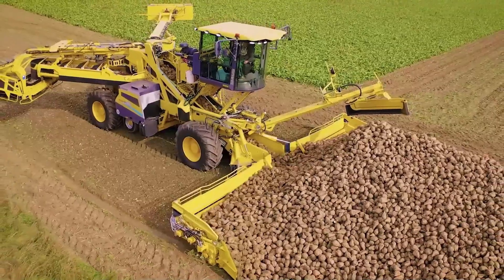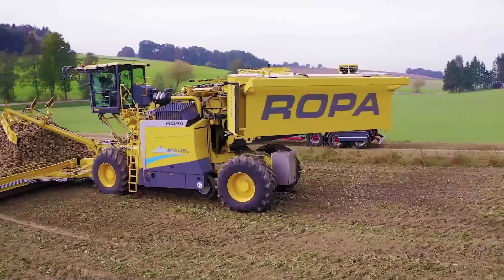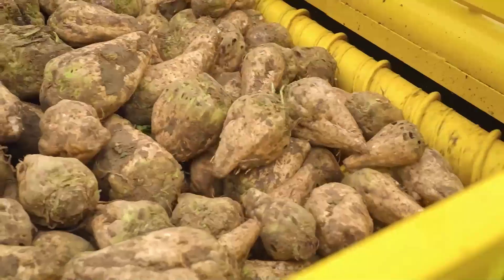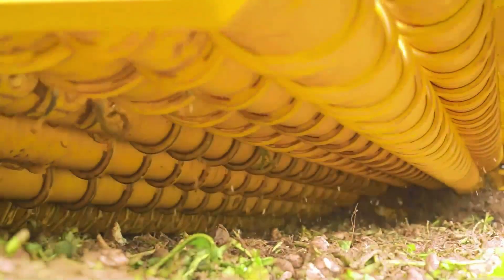In recent years, a lot of energy and capital has been invested in the development of the key operational facilities in Silsdorf. Due to the increasing demand for high quality ROPA machines, new manufacturing halls have been built for production, research and development.